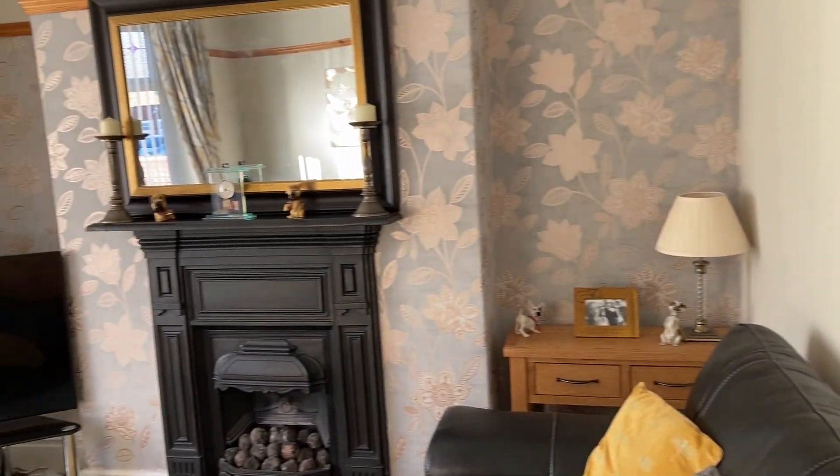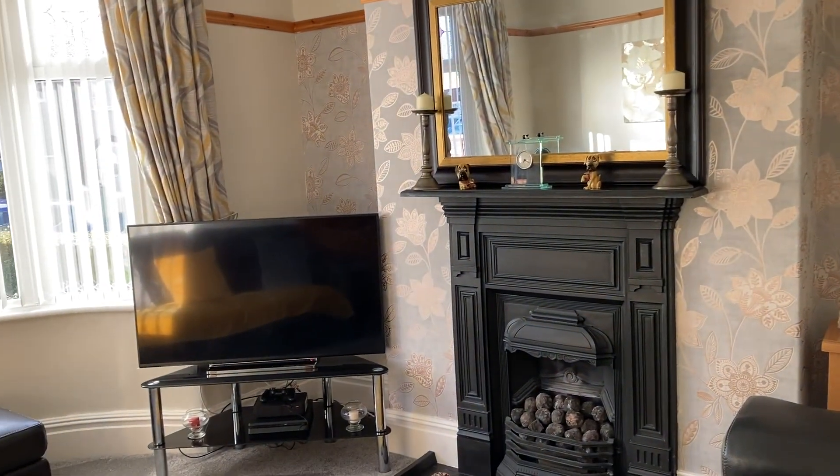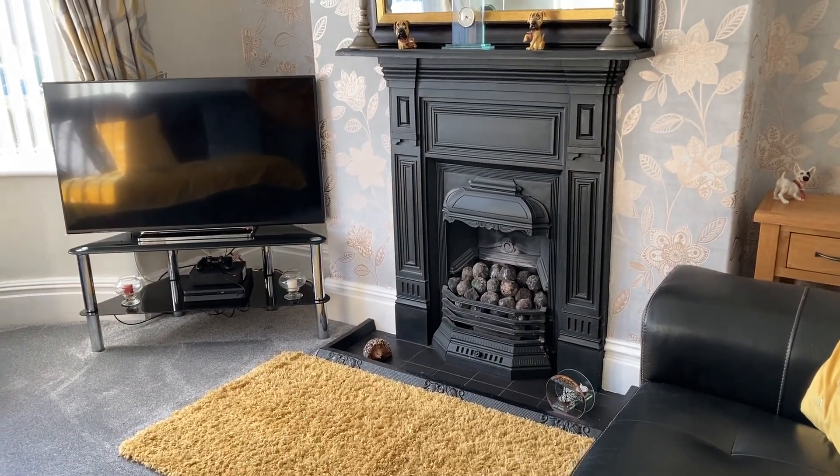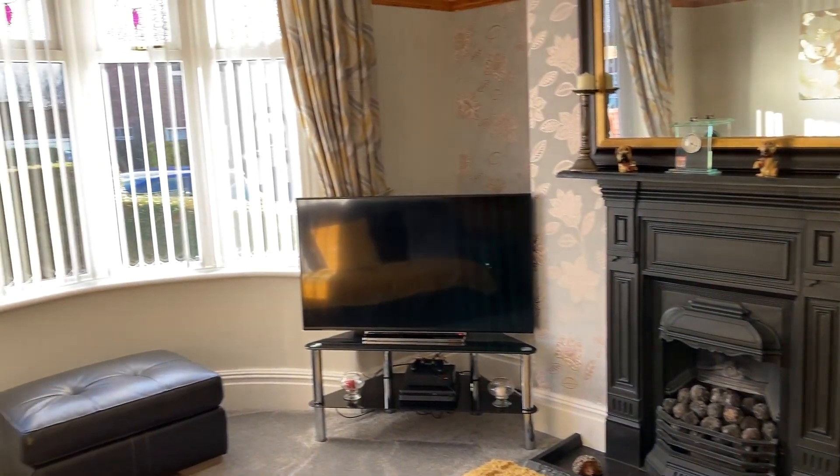Just coming through to the front lounge. We've got this lovely featured gas fire there and the bay window.